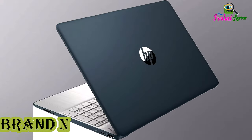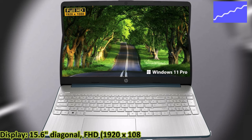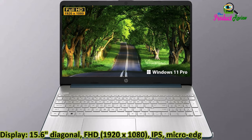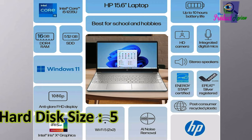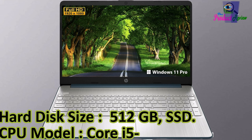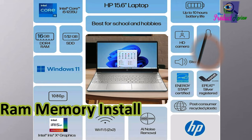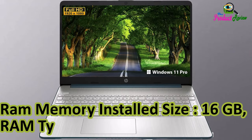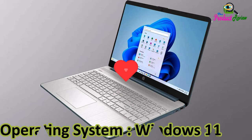Brand: HP. Display: 15.6-inch Diagonal FHD 1920x1080 IPS Micro Edge Anti-Glare. Color: Blue. Hard Disk Size: 512GB SSD. CPU Model: Core i5-1235U. RAM Memory Installed Size: 16GB DDR4 SDRAM. Operating System: Windows 11 Pro.